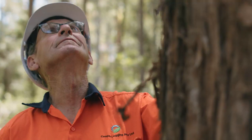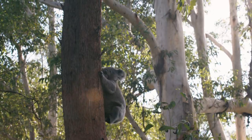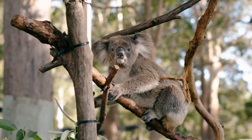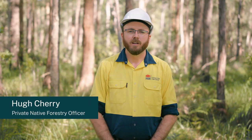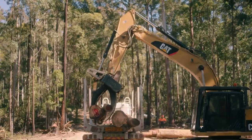The most important thing is to search for koalas not just because it's law — you've got to look after koalas and other animals for the future, for our grandkids. There are prescriptions within the New South Wales Private Native Forestry Codes of Practice that ensure koalas and their habitat are protected during harvesting operations.